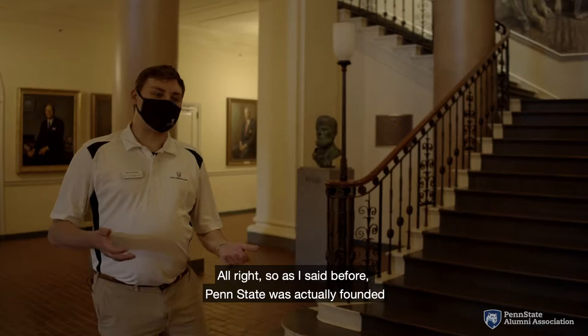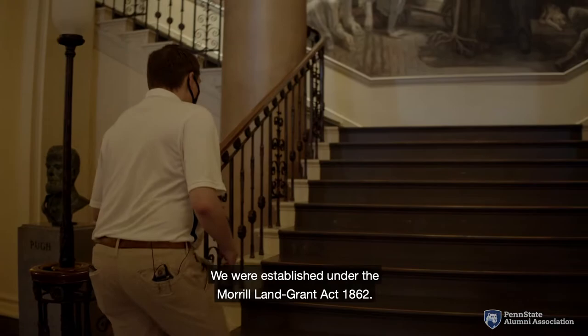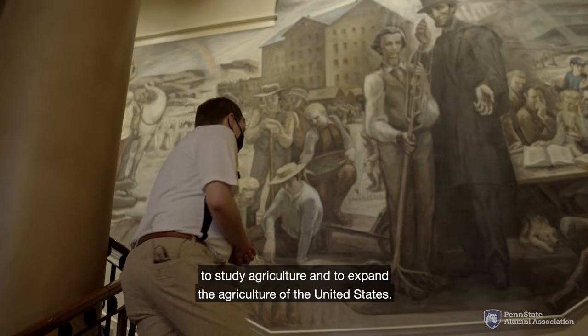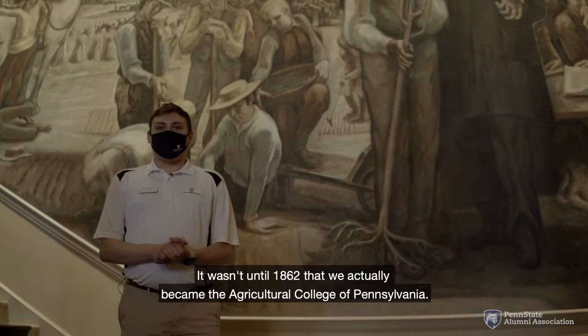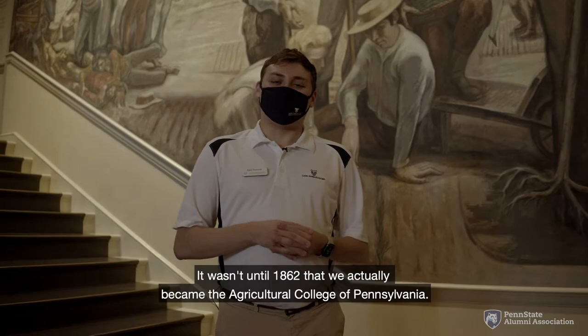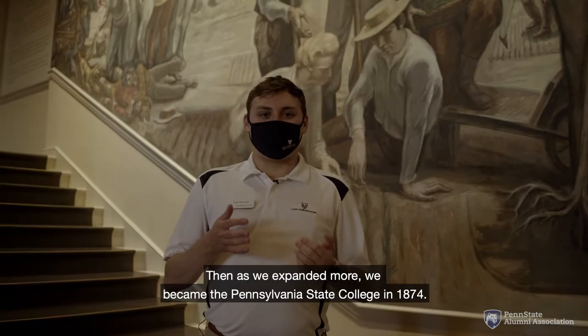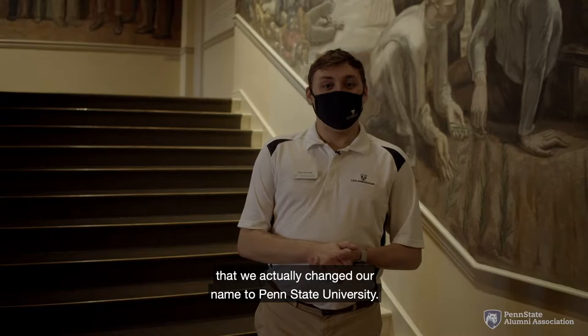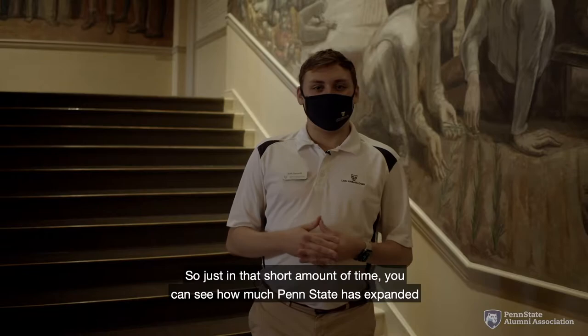Penn State was actually founded as the Farmers High School of Pennsylvania, established under the Morrill Land Grant Act of 1862, originally as a school to allow residents of Pennsylvania to study agriculture and expand agriculture across the United States. It wasn't until 1862 that we became the Agricultural College of Pennsylvania. Then as we expanded, we became the Pennsylvania State College in 1874, and it wasn't until 1953 that Penn State became so big that we changed our name to Penn State University.